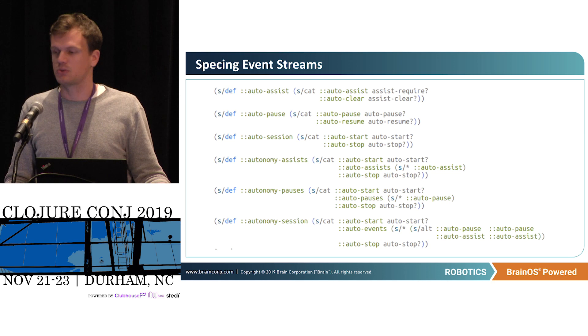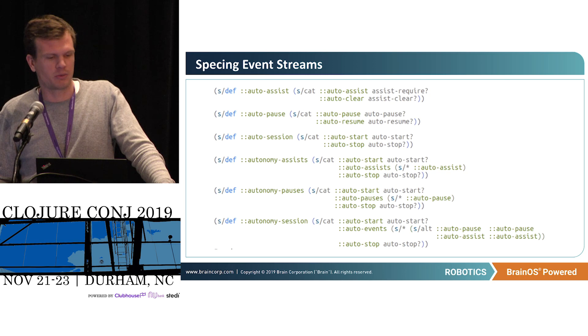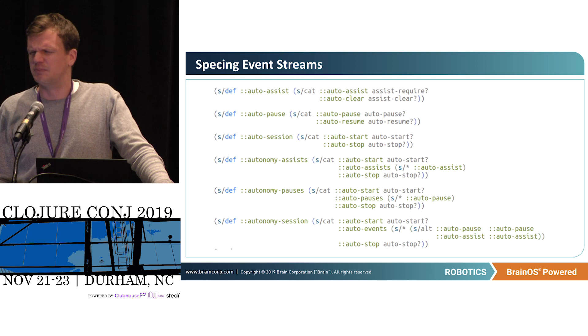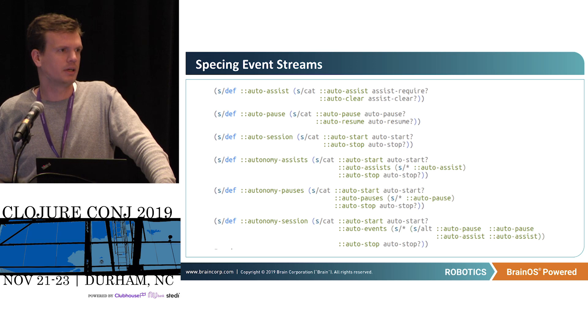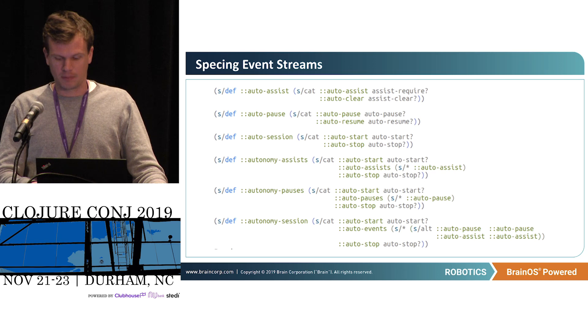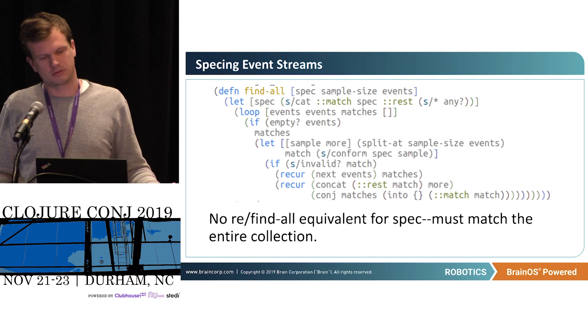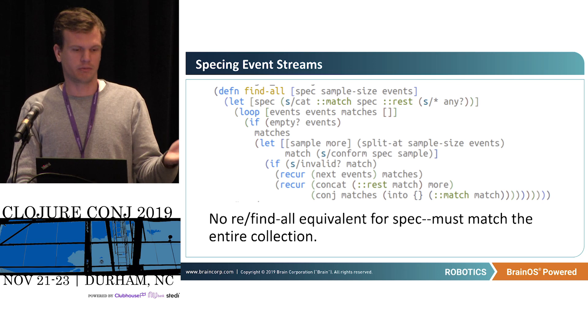A bit about event streams — this was core to the back end. I was using spec to destructure event streams. We have a lot of events coming from robots with different data. For example, I'll define an autonomy session as an auto-start event followed by a series of auto events followed by an auto-stop event. You can just apply it to a series of events and destructure it. The only issue I ran into — which became a big problem — is there's no equivalent of re-find-all with spec. You have to match the entire collection, which made it quite difficult to do this kind of stream processing.